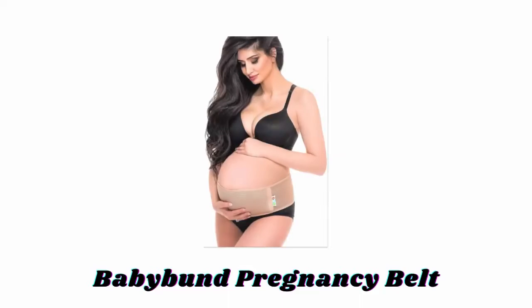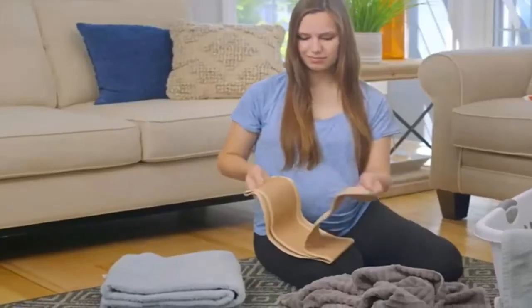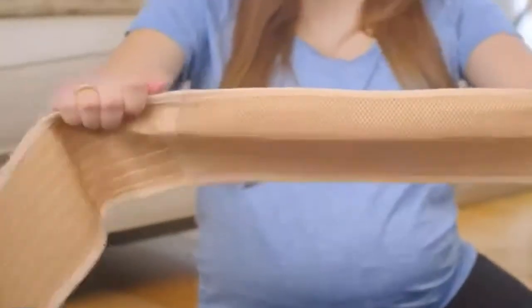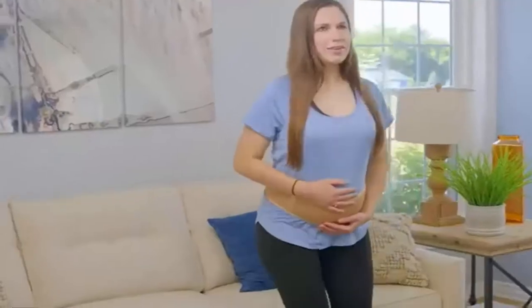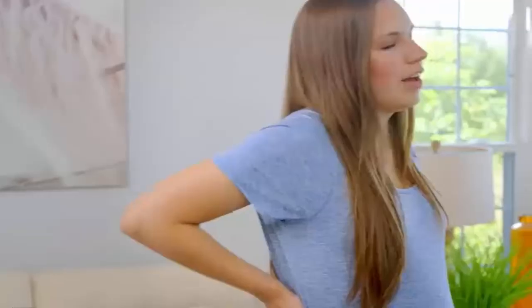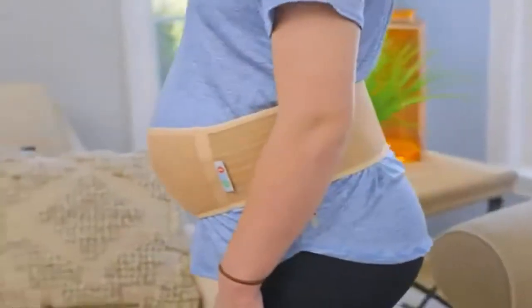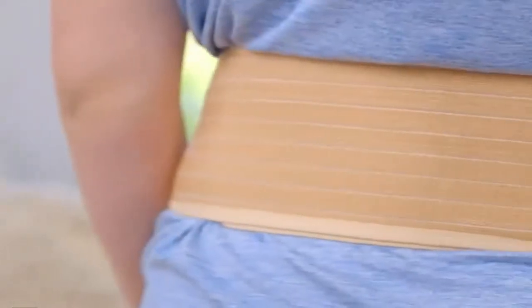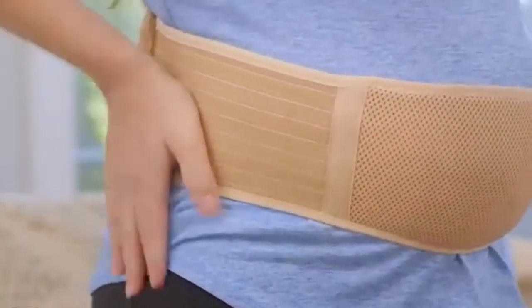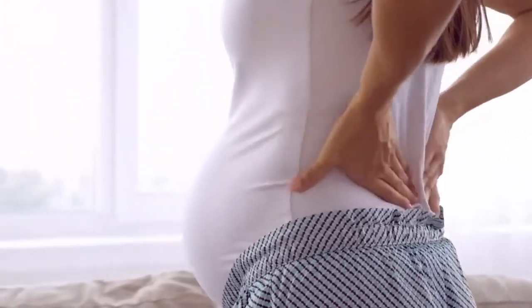Number four: Baby Bund Pregnancy Belt. This maternity belt is built with high-quality, long-lasting, washable material that supports your belly and helps ease discomfort. This elastic belly band easily fits small to plus size during prenatal or postpartum stages, and it can be adjusted across the waist to tighten up to any desired strength and fit any body shape. It is a perfect solution to relieve abdominal weight discomfort and to alleviate back strain and pelvic stress due to pregnancy weight.